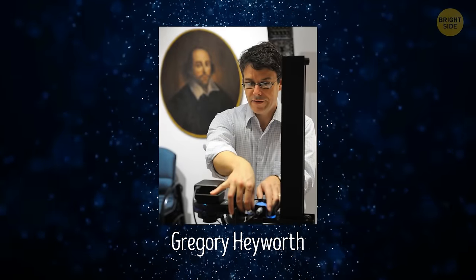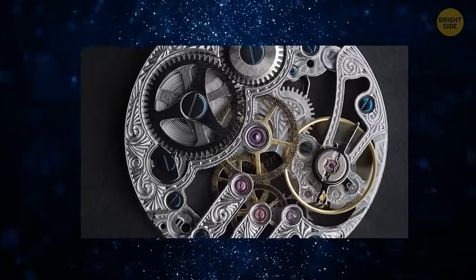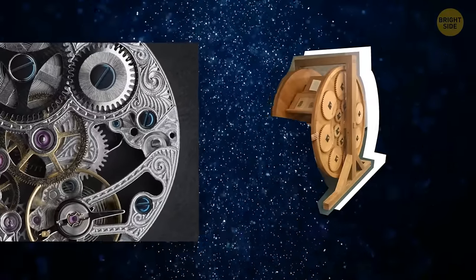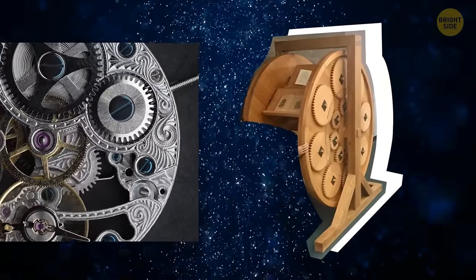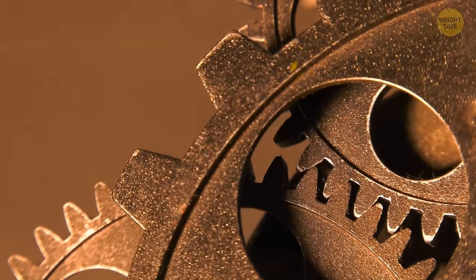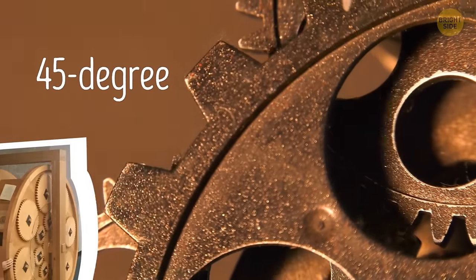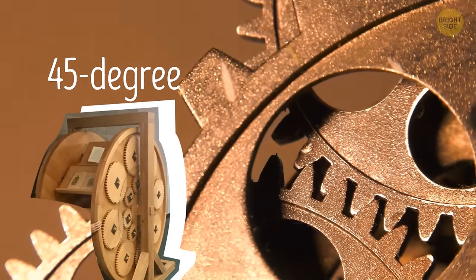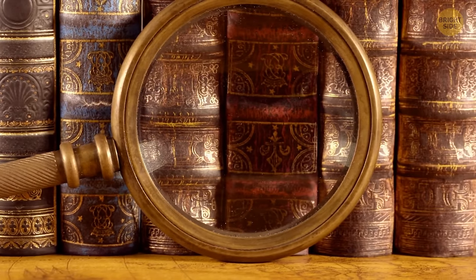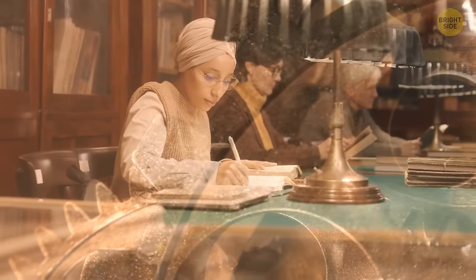Gregory Hayworth, a specialist in textual science, says that this tool has a system of epicyclic gears — meaning the book wheel works on a principle like a planetary system, where one gear rotates around another. The shelves of the device maintain a constant 45-degree incline that holds the book securely as the giant wheel turns. Back then, people used the tool while writing encyclopedias and editions of classical works.